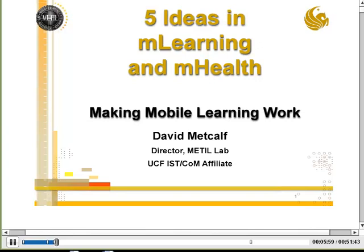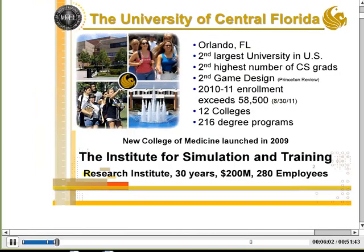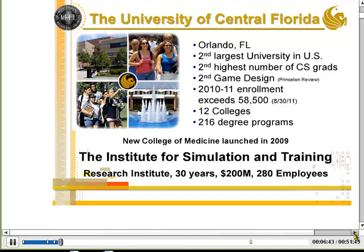I'll look at some of the different features and interconnects between the discipline of mobile learning and the disciplines of mHealth. To give you context: I'm at the University of Central Florida, inside the Institute for Simulation and Training. A lot of our work is in simulation, and we started to add mobile as a key component. We're the second largest university in the US, with many computer science and game design students.